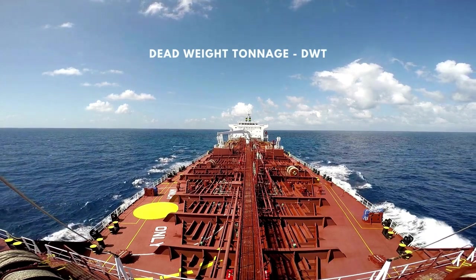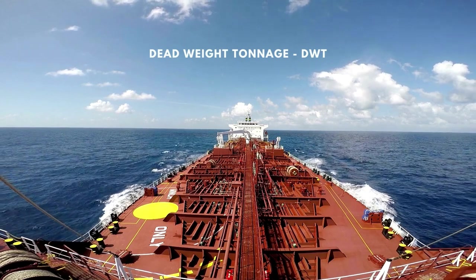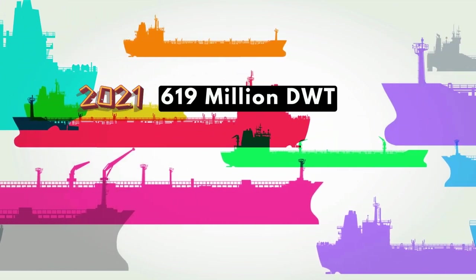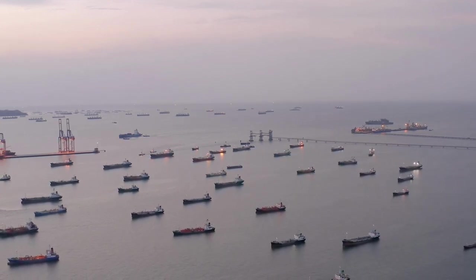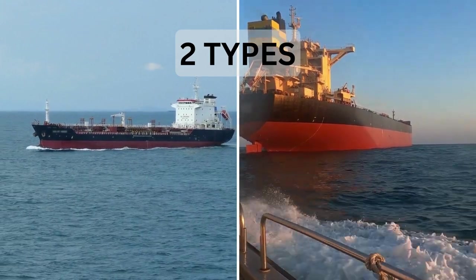Oil is transported on purpose-built ships called tankers, classified by their deadweight tonnage. In 2021, the global oil tanker fleet had a capacity of around 619 million deadweight tonnage. Deadweight is a measure of how much weight a ship can carry in tons. Oil tankers are subdivided into two main types: product tankers and crude tankers.